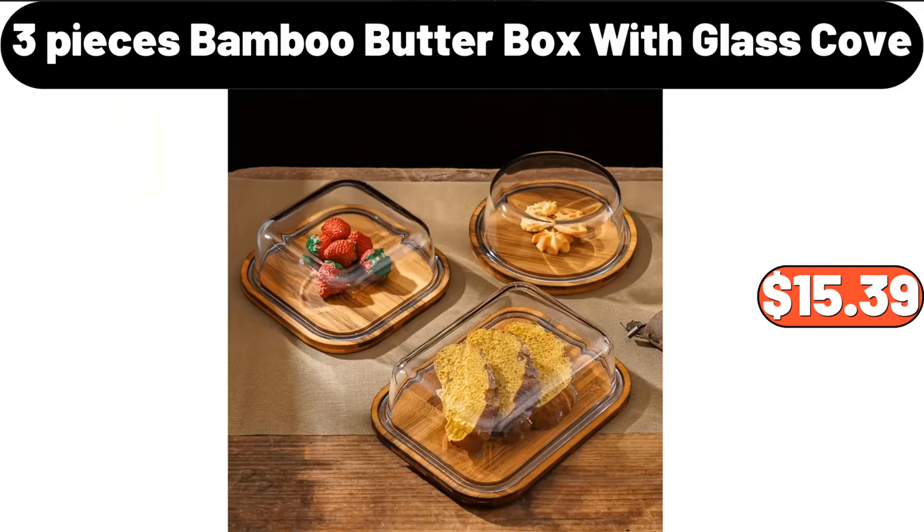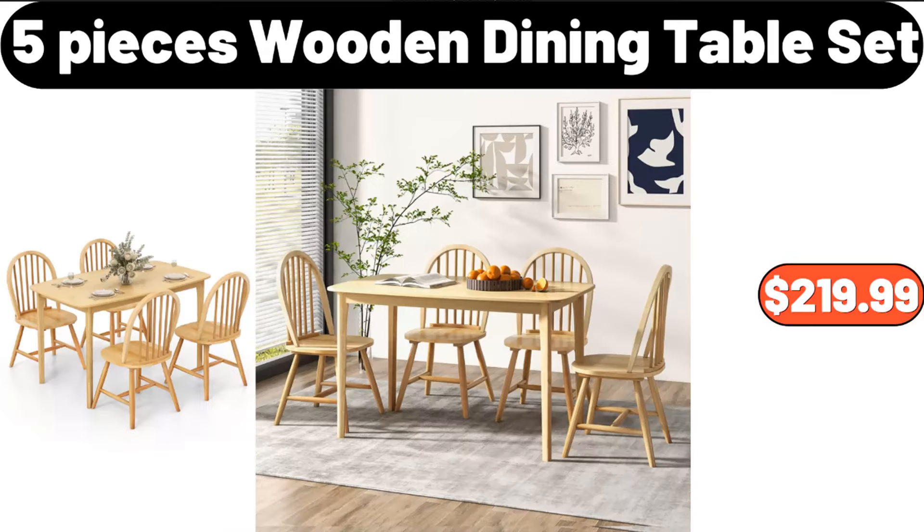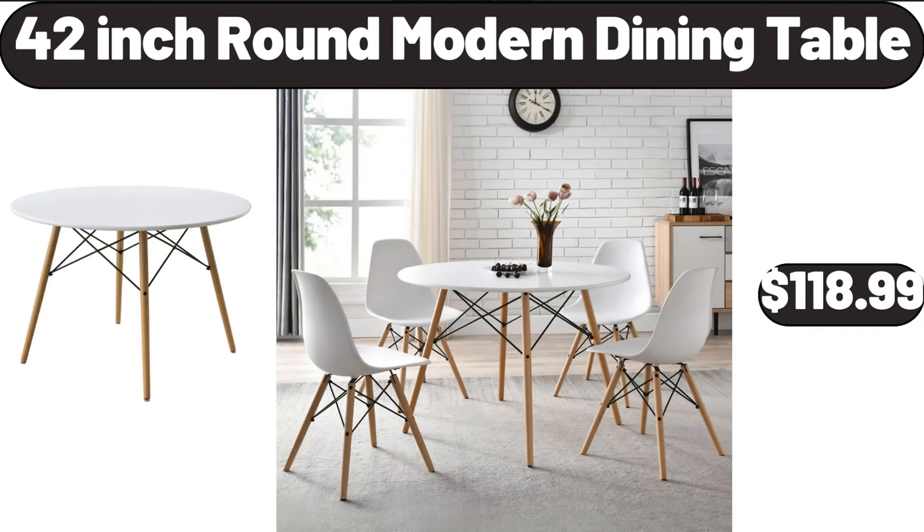Three-Pieces Bamboo Butter Box with Glass Cover, $15.39. Five-Pieces Wooden Dining Table Set, $219.99. 42-Inch Round Modern Dining Table, $118.99.